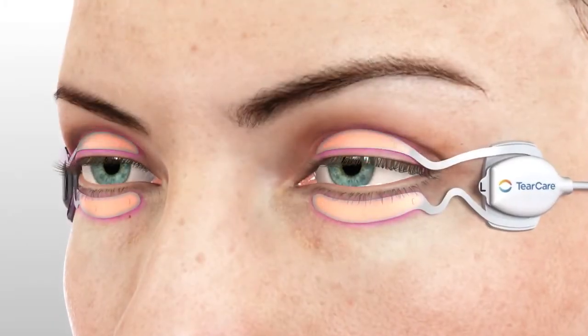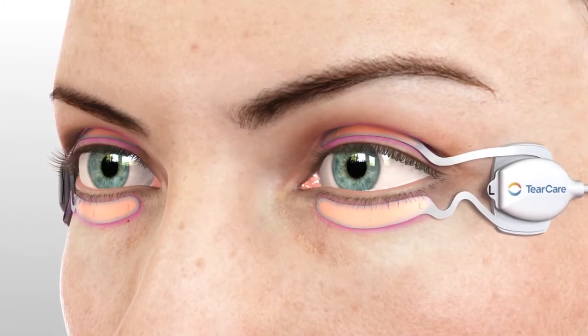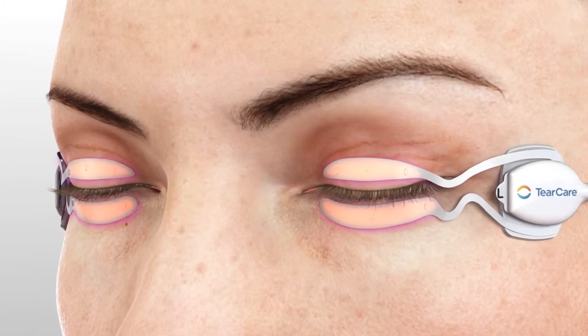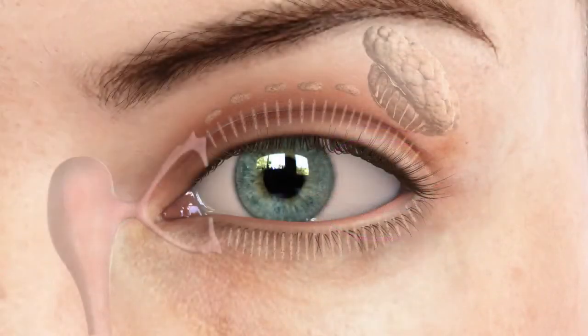The TearCare System from Sight Sciences is the only wearable and fully customizable treatment technology designed to address the underlying cause of dry eye disease, by working in conjunction with the blinking eye. In a healthy eye, tears continuously flow onto the eye to protect and lubricate the ocular surface.